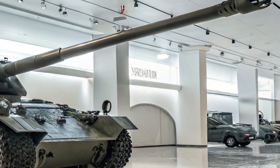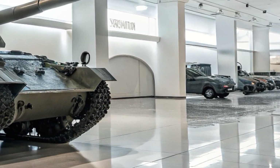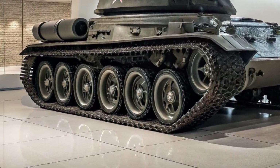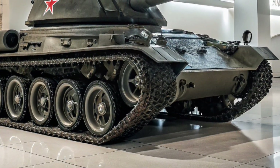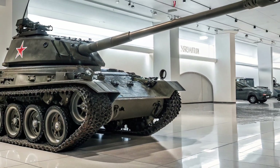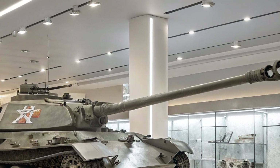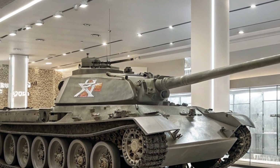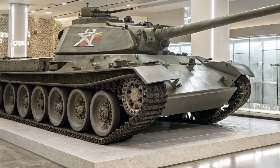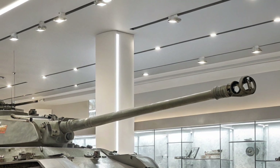In silent electric mode, it glides through urban alleys and forest paths at speeds up to 35 kilometers per hour without emitting thermal or acoustic signatures. When maximum force is needed, it roars into battle with full turbine acceleration, achieving 70 kilometers per hour on-road and 55 kilometers per hour off-road. The tank also features an on-board energy recapture system that converts kinetic braking into stored power, extending operational endurance by nearly 20% during extended missions.